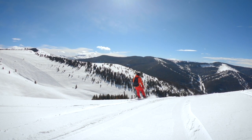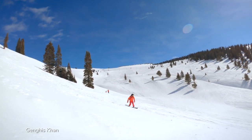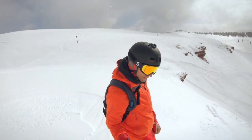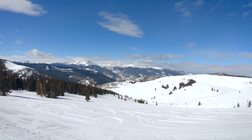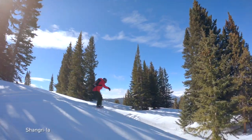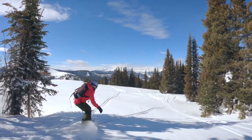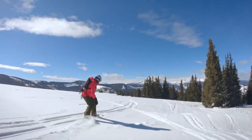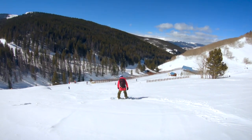China Bowl has everything, from groomed intermediate runs of the Poppy Fields to some of the steepest open terrain with cliff jumps through the Dragon's Teeth. At the top of Orient Express, it's worth taking the cat track road down to the Shangri-La glades along the ridge line between China Bowl and Siberia Bowl. The snow drifts through the wide-spaced trees, creating natural jumps as you wind down through the glades to the Orient Express lift.